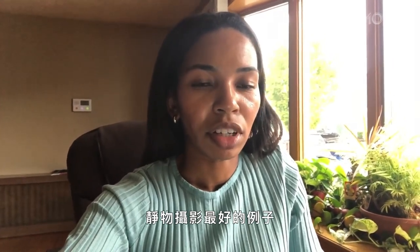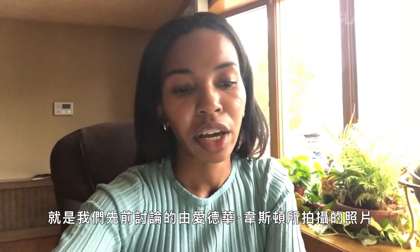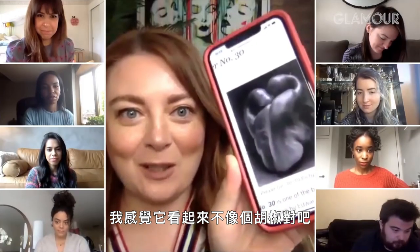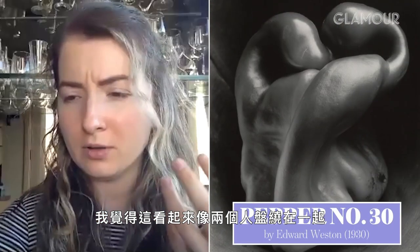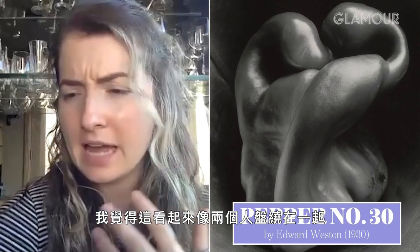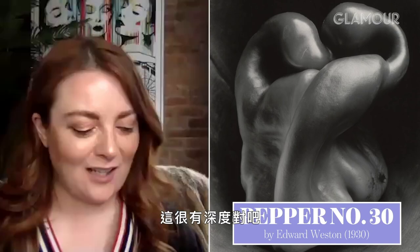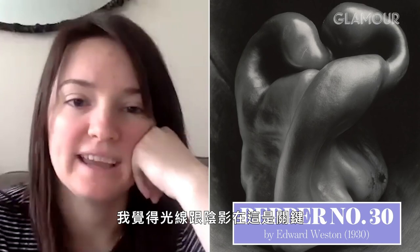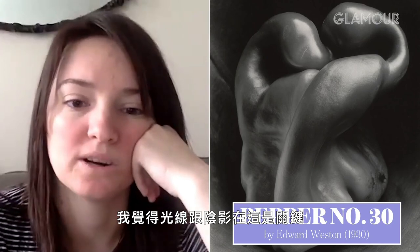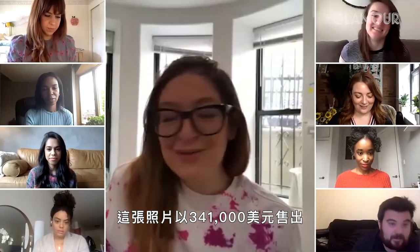The best example of still-life photography is the photo we discussed earlier by Edward Weston — Pepper number 30. I feel like it doesn't look like a pepper, no? I'm uncomfortable looking at this. I think it looks like two people coiling together. I'm looking at the angles — it's so interesting. Some are kind of from the top and there's a lot of depth. I think the lighting and shadow work is the key here. That picture was sold for $341,000.